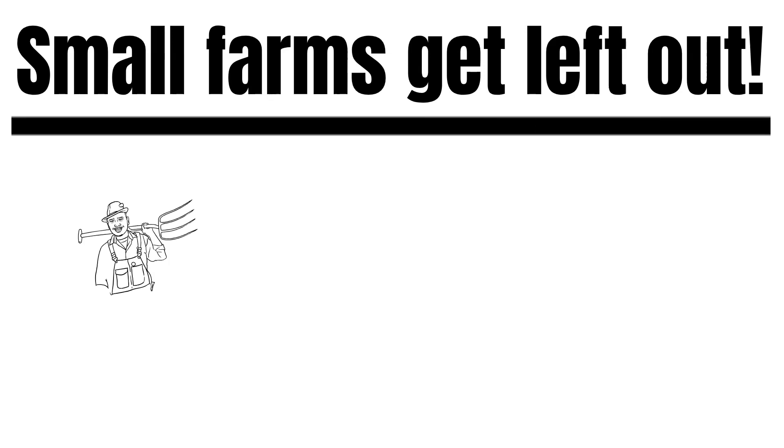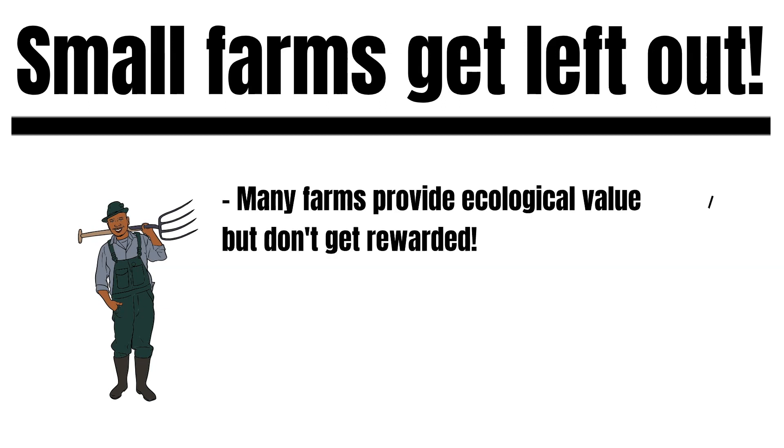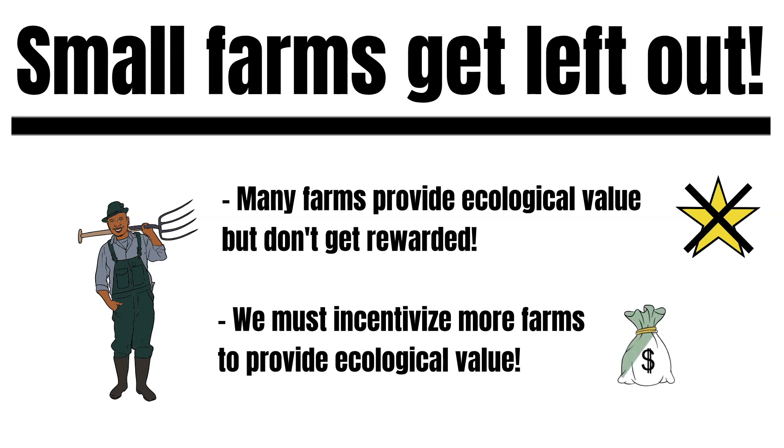However, many farms worldwide provide valuable ecological services like creating biodiversity, producing clean water, or sequestering carbon. These farms get left out. Also, there are still uncountable farms that do not provide these valuable services because of short-term financial profit. Incentivizing these farms to provide these services in the future is crucial for combating climate change.